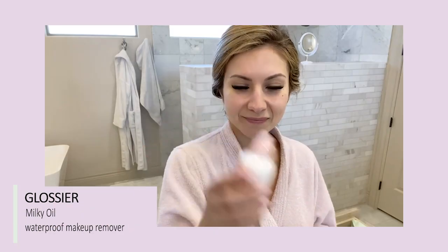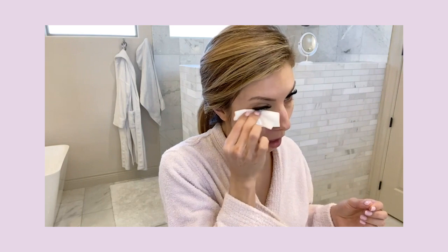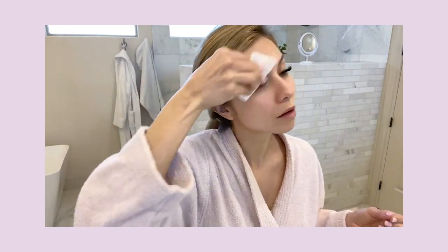Lately I've been using the Glossier Milky Oil Waterproof Makeup Remover — I just started using it. I also really like Clinique's Take the Day Off makeup remover and L'Oreal has a micellar water that I like. I use this to go around the eyes and get off the eye makeup underneath and my brow makeup, because sometimes I don't cleanse that area well since I have lash extensions. I'll use this to remove any eye makeup on my lids. Sometimes I'll put it on a Q-tip and get right on my lash line. Because of the lash extensions I can't really scrub my eyes, so I like this extra step to ensure I clean off all the makeup around the eye area.